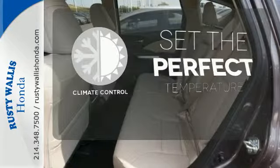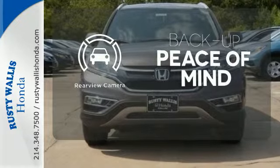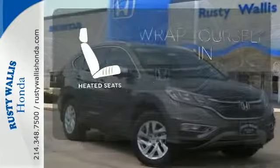The climate control lets you set the temperature exactly where you want it. Hindsight is 20-20 with the backup camera. Warn off the chills with the heated seats.